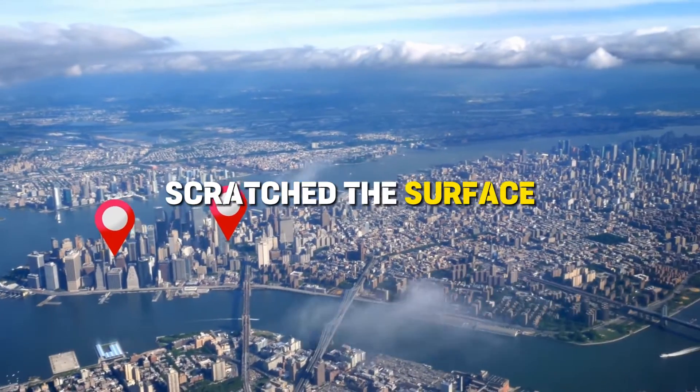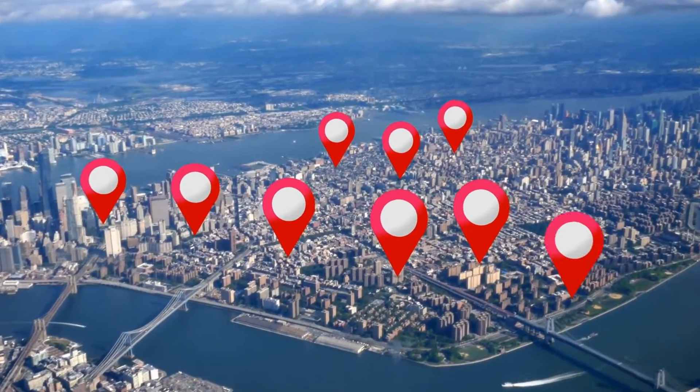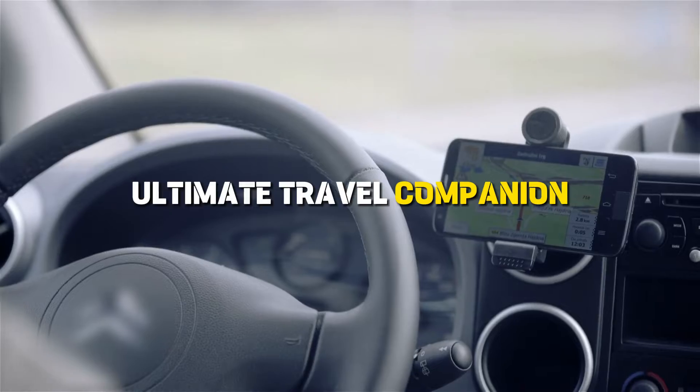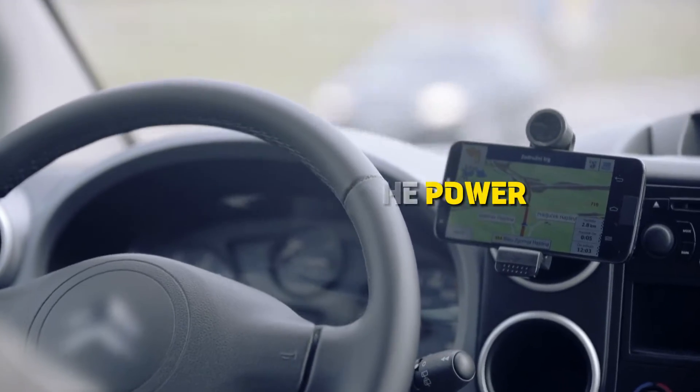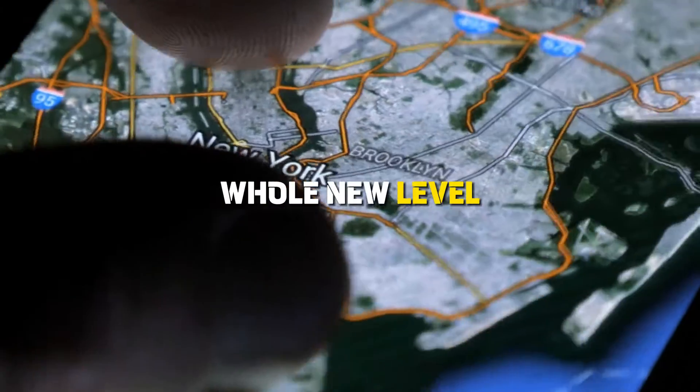Now that we've scratched the surface, let's dive deep into the AI-powered wonders that have transformed Google Maps into your ultimate travel companion. Google Maps has been harnessing the power of artificial intelligence for years, but recent updates are taking it to a whole new level. Check these out!